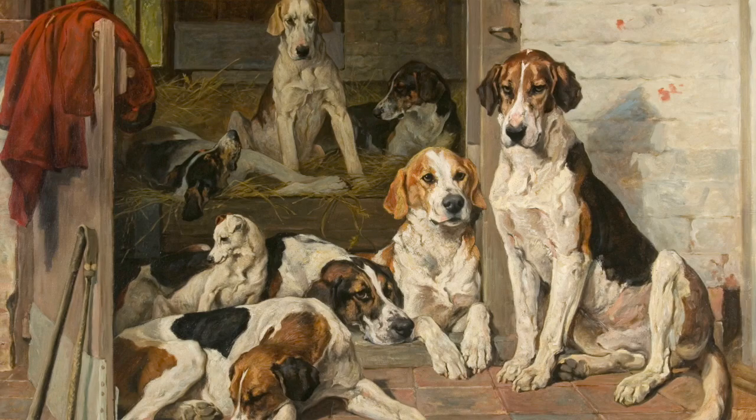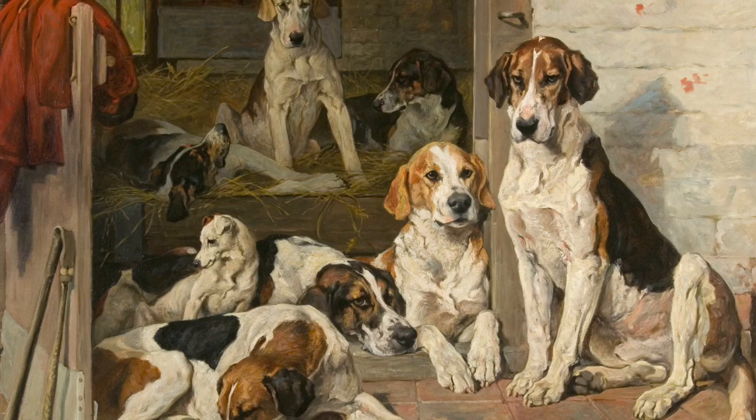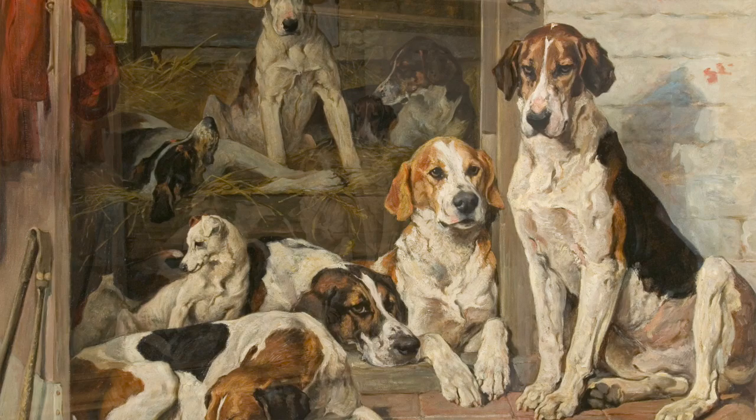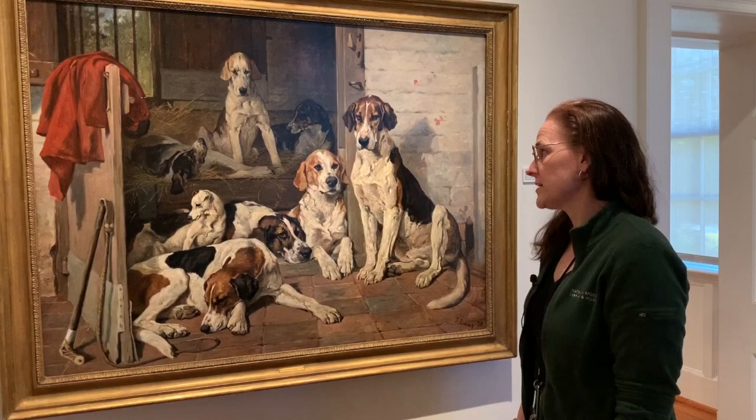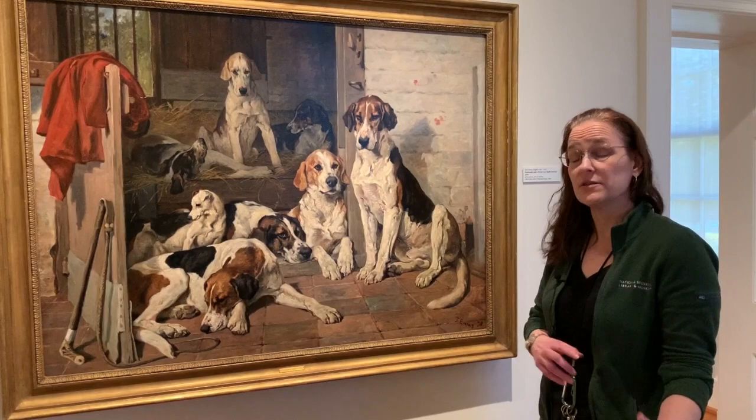The title of the painting is Foxhounds and a Terrier in a Stable Interior and it was painted in 1878. Now this is a kennel scene — you'll notice the hounds bedding down in the background there. It's a really popular painting for a lot of reasons, but one thing I think you immediately see is that you can recognize the personalities of every single one of the hounds in this scene, and that terrier tucked in the center there.